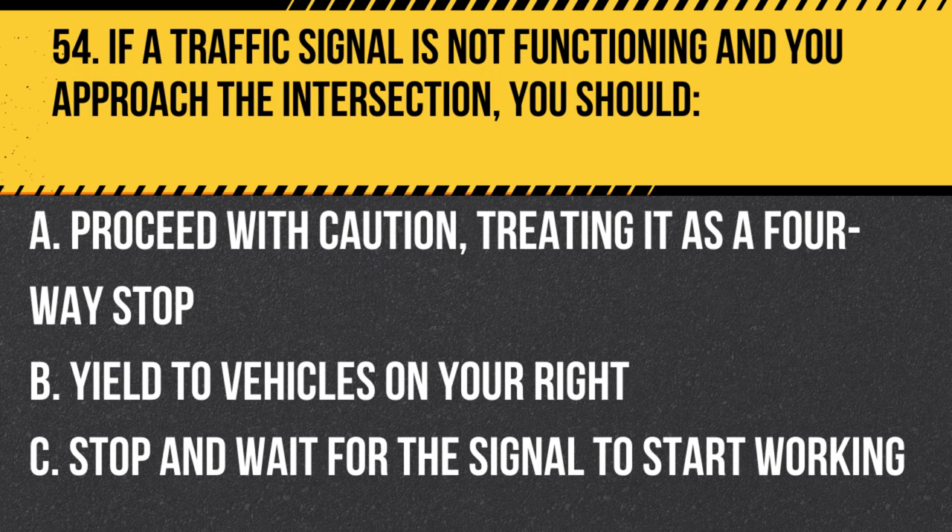Question 54. If a traffic signal is not functioning and you approach the intersection, you should… A. Proceed with caution, treating it as a four-way stop. B. Yield to vehicles on your right. C. Stop and wait for the signal to start working. Answer: A. Proceed with caution, treating it as a four-way stop. If a traffic signal is not functioning, treat the intersection as a four-way stop, giving right-of-way to the vehicle that arrived first or the vehicle on the right if you arrived at the same time.